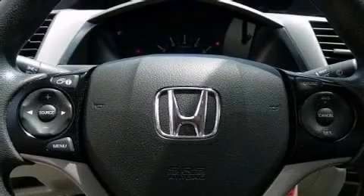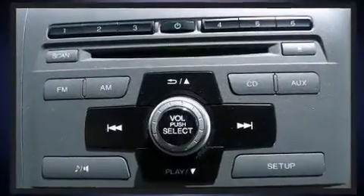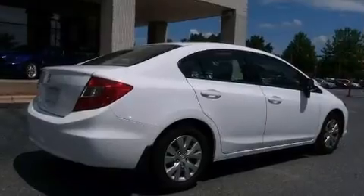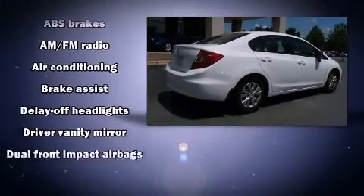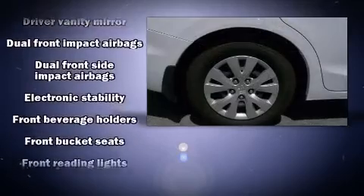Honda infused the interior with top-shelf amenities such as one-touch window functionality, a tachometer, remote keyless entry, and air conditioning. Audio features include a CD player with MP3 capability, steering wheel-mounted audio controls, and four well-positioned speakers.